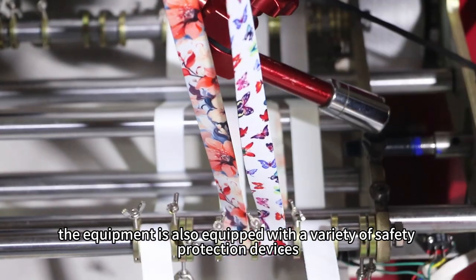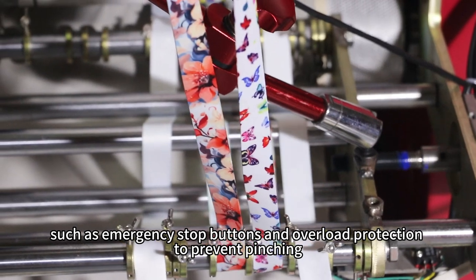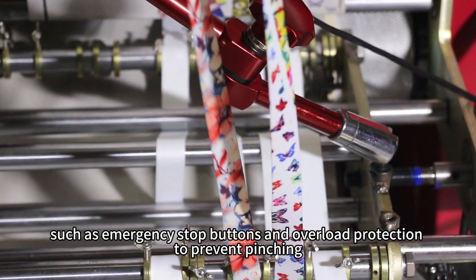In order to ensure safe operation, the equipment is also equipped with a variety of safety protection devices, such as emergency stop buttons and overload protection to prevent pinching.